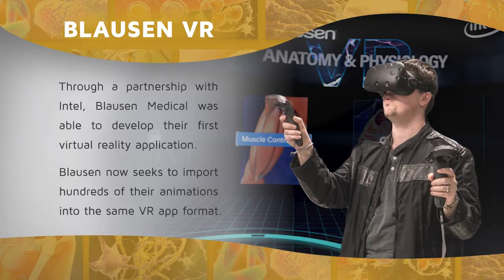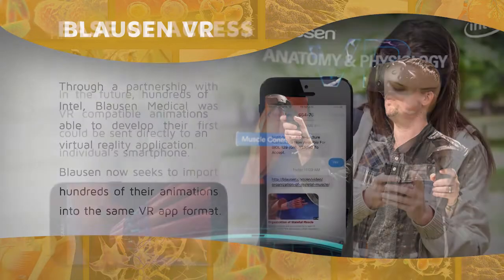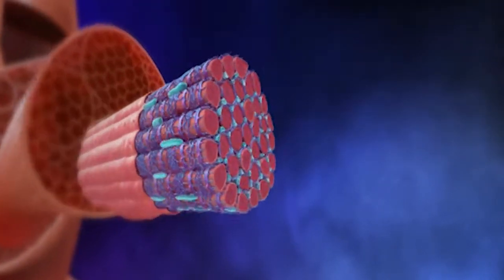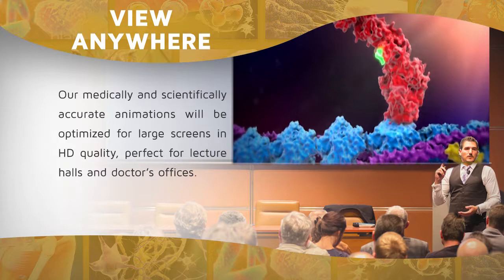Blossin now seeks to import hundreds of their animations into the same VR app format. In the near future, hundreds of VR compatible animations could be sent directly to an individual's smartphone. Our medically and scientifically accurate animations will